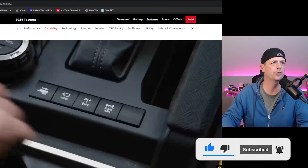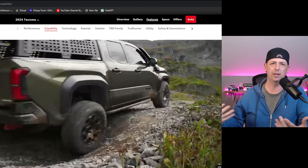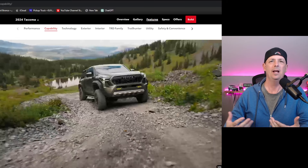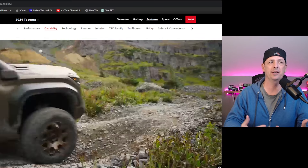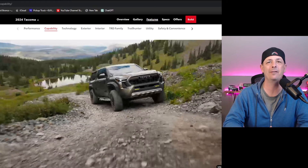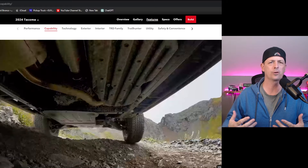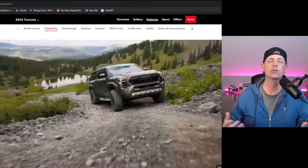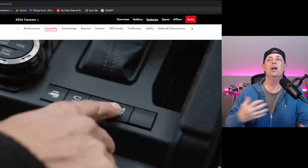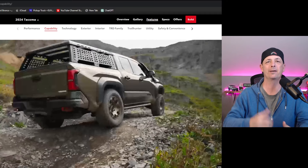I first want to bring up the Trailhunter — this is the Tacoma Trailhunter — and I think the 4Runner is going to be very similar. I would like it to have its own front end, but there's going to be a lot of similarities, including a rear locker but no front locker. I don't think the 2025 is going to have a front locker, sadly, because Toyota is very bullish on their crawl control features. I'm old school — I just like to push the button and know it's engaged.